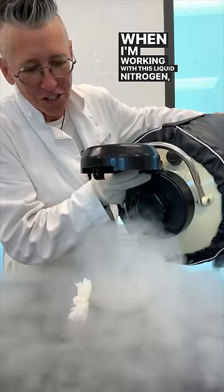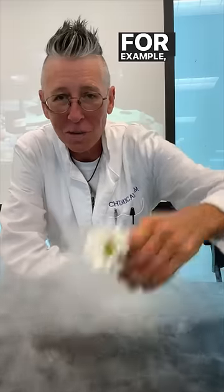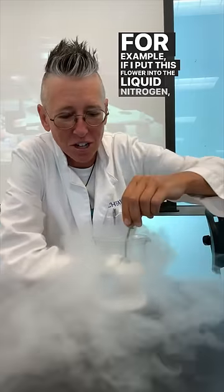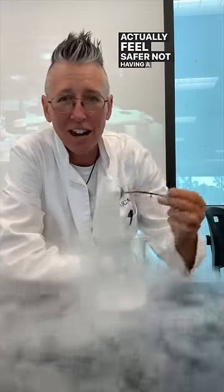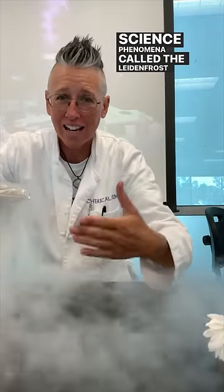When I'm working with this liquid nitrogen, why is it that I don't wear a glove? For example, if I put this flower into the liquid nitrogen, I actually feel safer not having a glove on. This is a science phenomenon called the Leidenfrost effect.